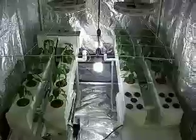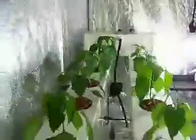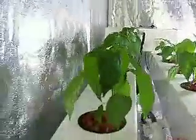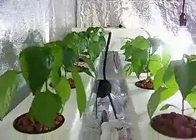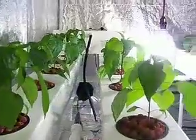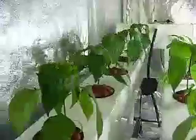This is day 22 of the fogponic versus aeroponic trial. Height wise, I just measured the plants and the tallest plants in the fog row are about 14 cm. The tallest plants in the aero row are also about 14 cm, so height wise very equal.